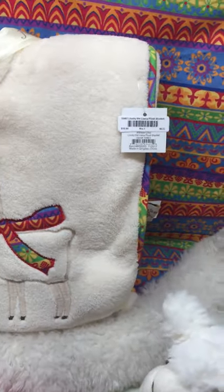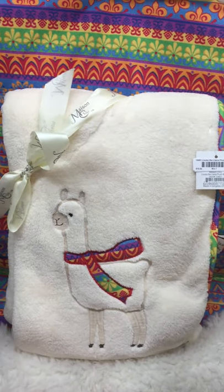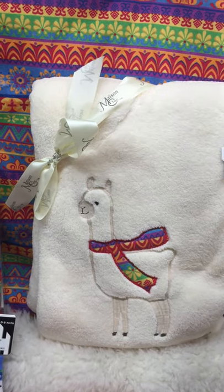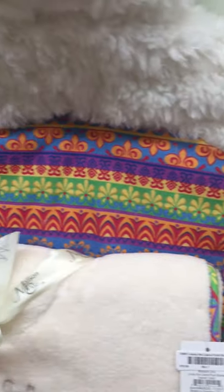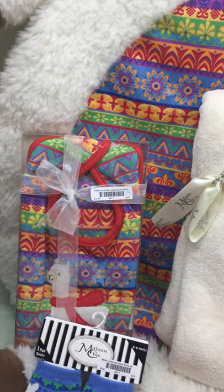The coral fleece plush blanket, which is a really nice 29 by 40 inch coral fleece blanket — super soft. Then we've got the knap mat, which is fabulous. It's really soft and padded, 37 inches laid down on the floor.